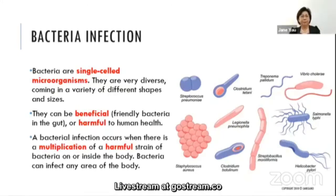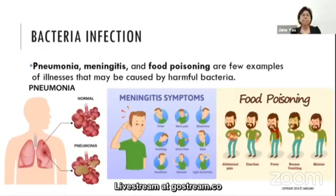You need to know the difference between bacteria and virus infections. Bacteria are single-cell microorganisms — very diverse, coming in a variety of shapes and sizes. They can be beneficial, like the friendly bacteria in the gut, or harmful to human health. A bacterial infection occurs when a harmful strain of bacteria multiplies on or inside the body. Examples include pneumonia, meningitis, and food poisoning.